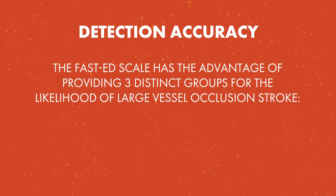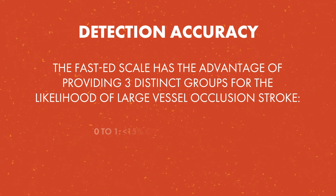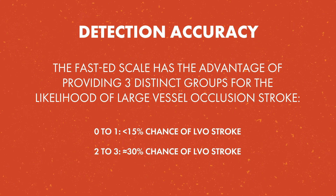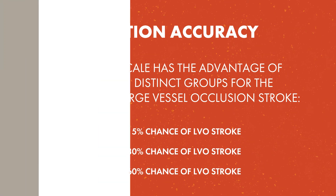This completes the FAST-ED Stroke Severity Scale Assessment. Total all scores from each section for a final score. The FAST-ED Scale has the advantage of providing three distinct groups for the likelihood of large vessel occlusion stroke: a score of 0 to 1 indicates a 15% chance of LVO stroke; a score of 2 to 3 indicates a 30% chance; and a score of 4 or greater indicates a 60% or higher chance. Patients with a total score of 4 or greater may benefit from direct transport to a facility with thrombectomy capabilities. It is important to work with your EMS medical director and local hospitals to incorporate a stroke severity scale such as FAST-ED into your regional transport plan.